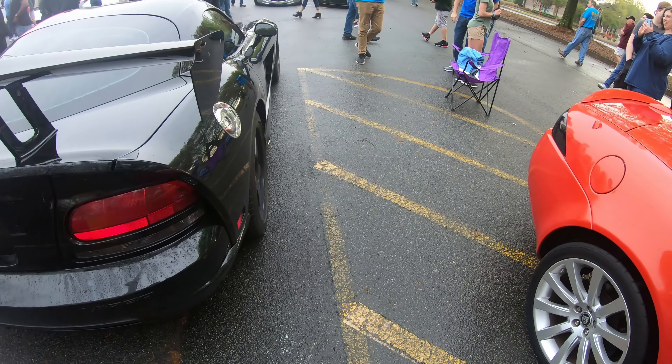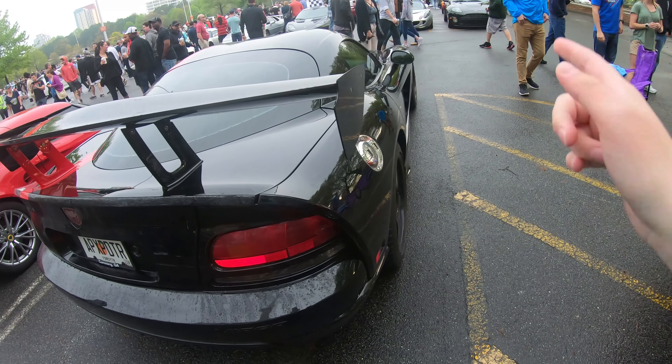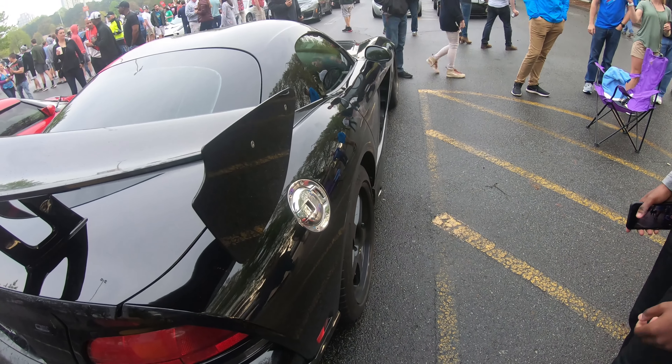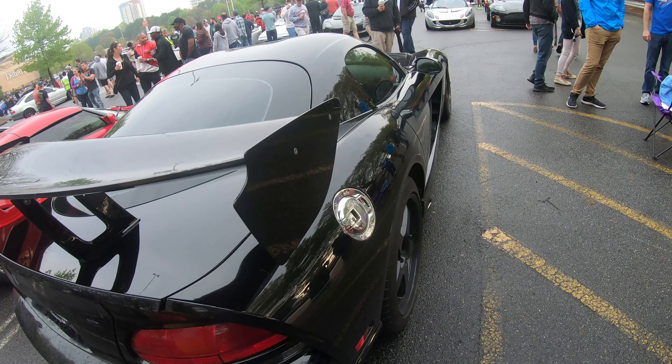This car is cool. This is an older Dodge Viper ACR — you can tell by the length and the carbon fiber. It's a cool car.